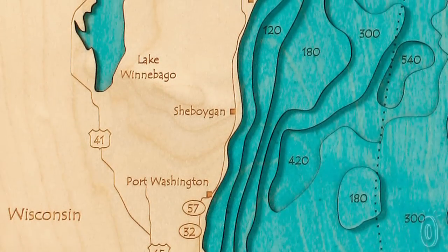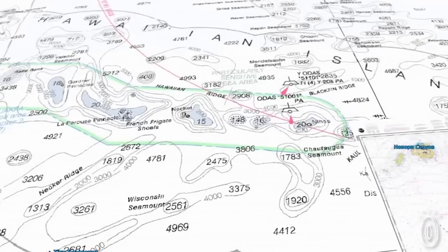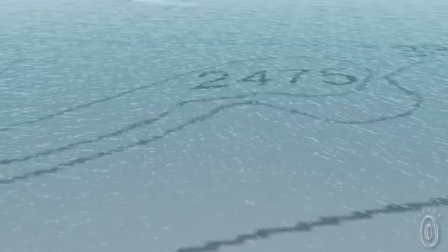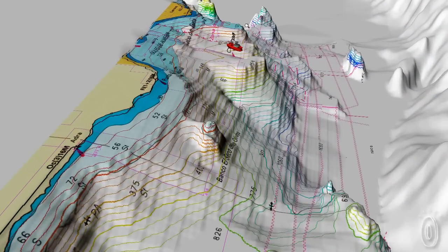There's a scientific word for this kind of work — it's called bathymetry, which is the study of underwater depths. It's like topography, but under the sea. They use bathymetric maps, just like topographic maps, but with the depth contours of bodies of water.